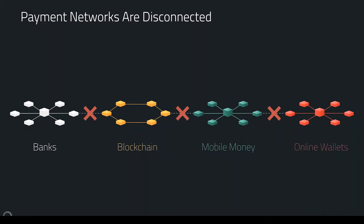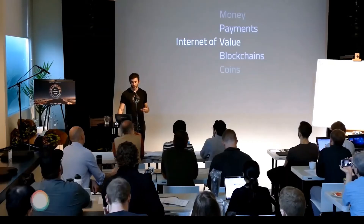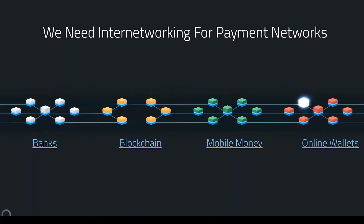This has given rise to a lot of people talking about the idea of the 'Internet of Value,' or 'Internet of Blockchains,' or 'Internet of Payments' — pick your favorite term. It's this idea of the Internet of Money, effectively. The reason we talk about that is because what we need is an internetworking system for payment networks. The word 'internet' actually comes from 'internetworking,' so what we need is a system that just connects all of these in the background and makes it work.